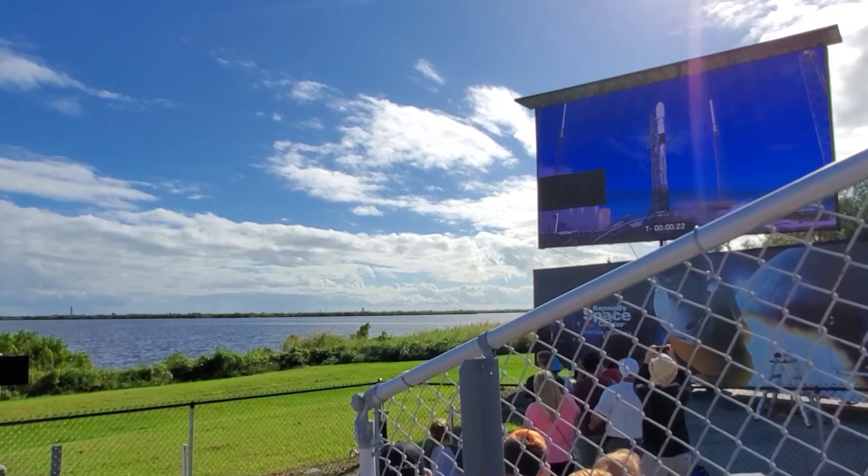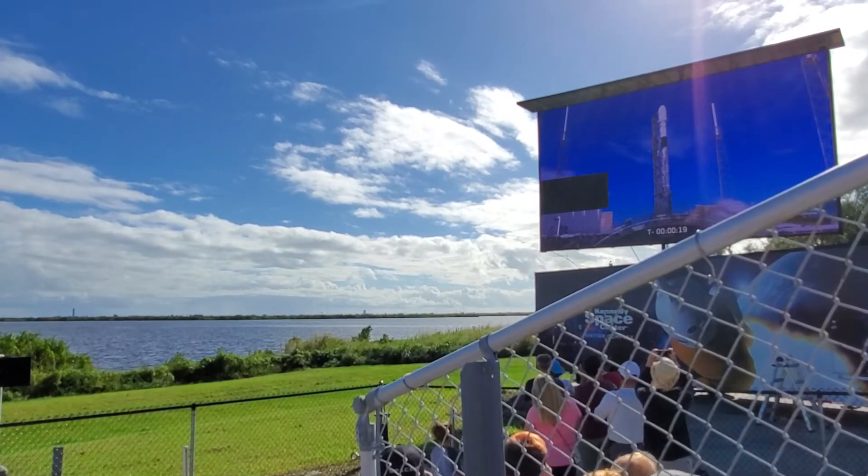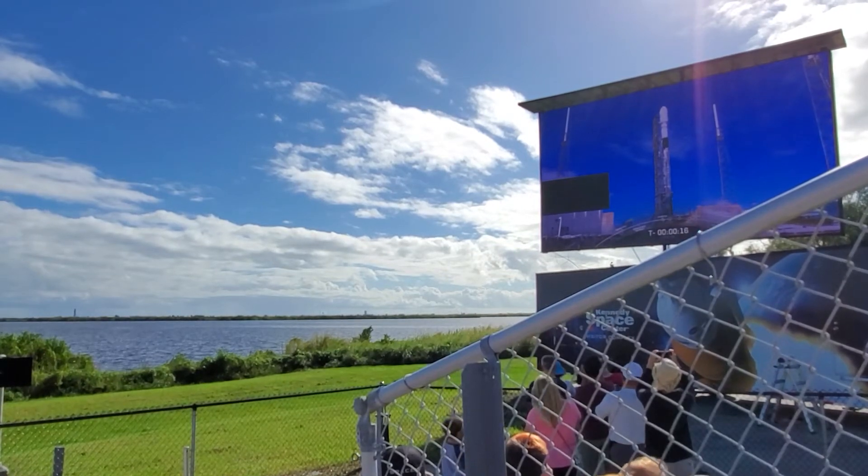About two and a half minutes after the launch, the whole big bottom part of the rocket will disconnect and it'll start coming down on the barge in the ocean.